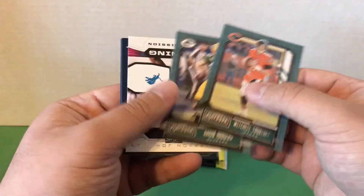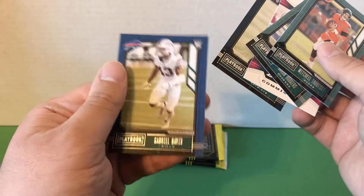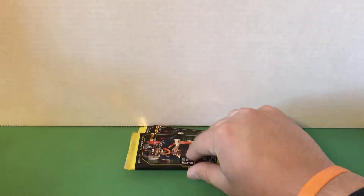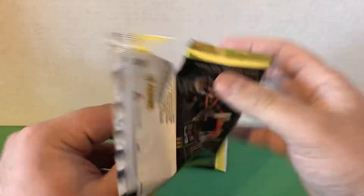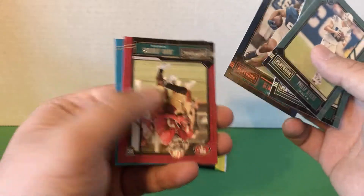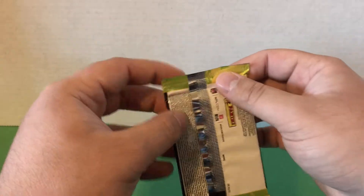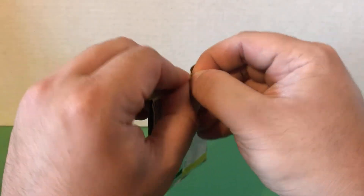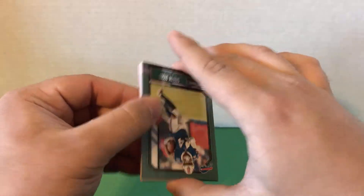Trubisky, Rogers, Zane Gonzalez, K'Lavon Chaisson, Kyle Duggar, and Gabriel Davis. Philip Rivers — who recently retired — and Devin Bush. Desmond Patton orange, Jawaan Taylor, and Yetur Gross-Matos. Our hit should be in this final pack — hopefully it's something nice, we'll see.